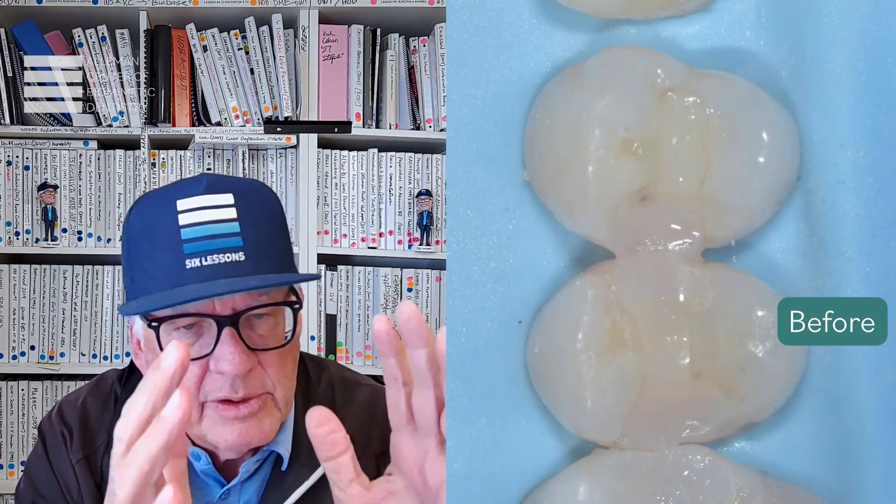We'll be talking about these on numerous YouTube videos, and hopefully you find a way to understand that there is a new way to do dentistry. This dentistry has the ability to keep a tooth bonded together side to side, front to back, and top to bottom in a way that traditional adhesive dentistry cannot.